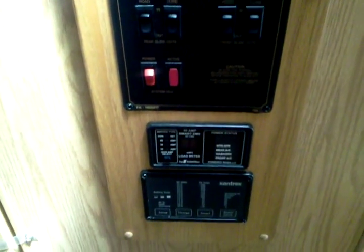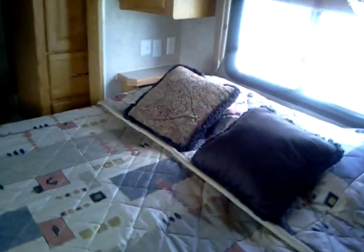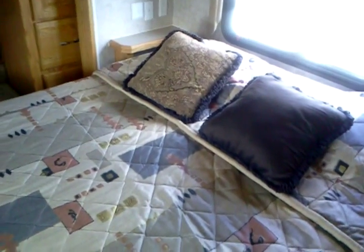There's your holding tank levels and your slide control, as well as your AC zone station. Nice queen bed with storage beneath it that pulls up. And you've got the opposing slides, which gives you lots of room.